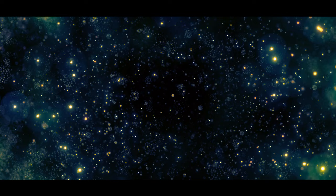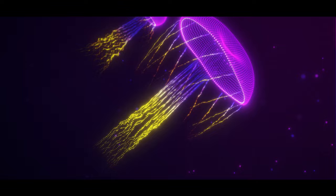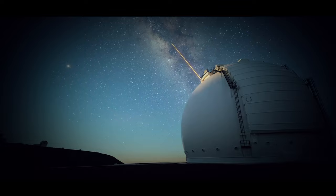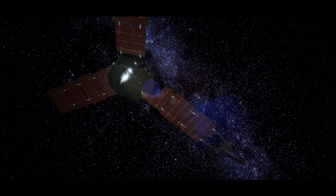Europa may be the most promising place in our solar system to find present-day environments suitable for some form of life beyond Earth. This sparked a hypothetical scenario in science fiction: what if alien life were thriving in an ocean beneath the icy surface of Jupiter's moon Europa? The ocean pulled Europa out of obscurity and into the limelight, stoking the imaginations of people both within and outside the science community who fantasize about humans discovering life beyond Earth. That fantasy, however, may be grounded in reality.